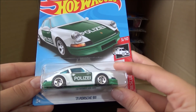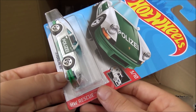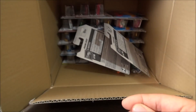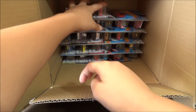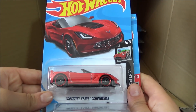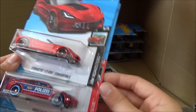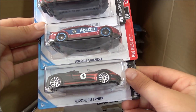Then we have the '71 Porsche 911, part of the Hot Wheels Rescue — it has a police logo on it. Next we have the Rising Heat, the Air Eruption. Now we have the Corvette C7-Z06 Convertible, part of the Hot Wheels Roadsters, the Porsche Panamera, and another Porsche 917 LH.